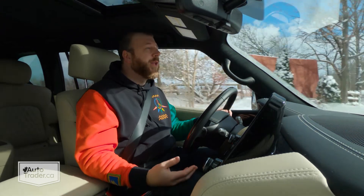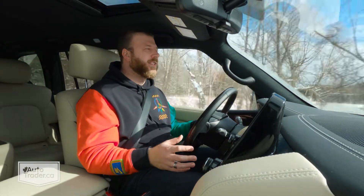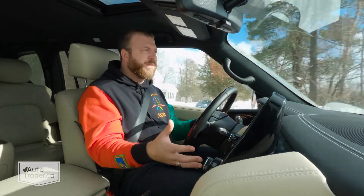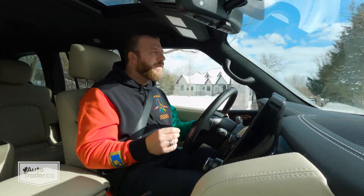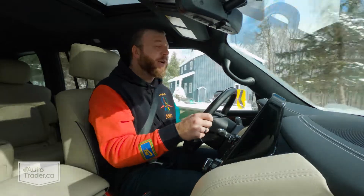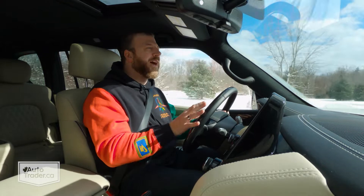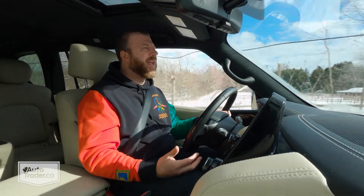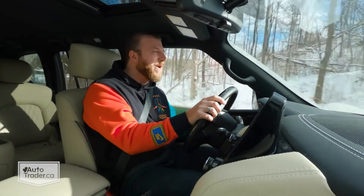It sounds pretty good too. But this thing runs into a brick wall when it comes to fuel consumption and emissions — this is one of the thirstiest SUVs on the market today. The only standard non-performance SUV that's worse than this on the market is the Jeep Grand Wagoneer, which is hilarious because that is brand new and this thing is old. The QX80 is rated at a combined 15.1 liters per 100 kilometers, which is terrible on its own, but I have been doing way worse than that. Today alone we've been up at almost 20 liters per 100 kilometers. I honestly cannot believe how terrible this thing is on gas.